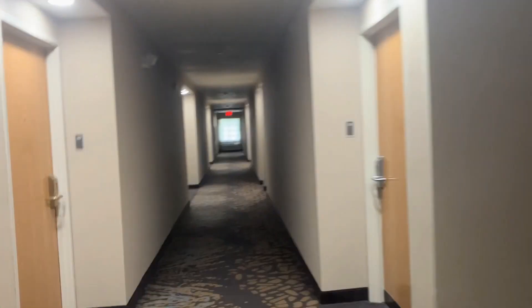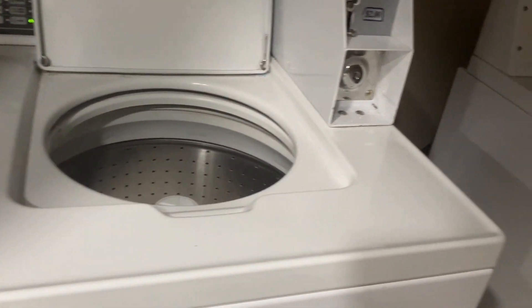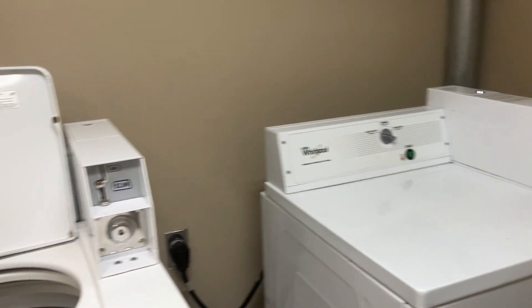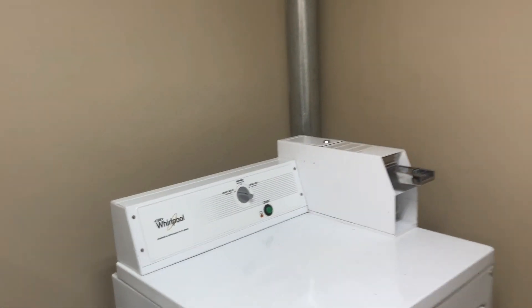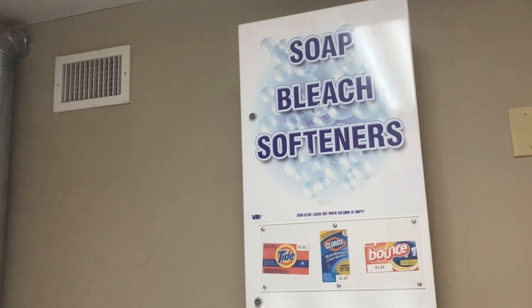I guess we'll go look at the guest laundry room real quick — it's right here. I thought it would be down at the end of the hall. Pretty typical guest laundry. Got Whirlpool machines — there's a dryer, there's a washer, and the dispensers.